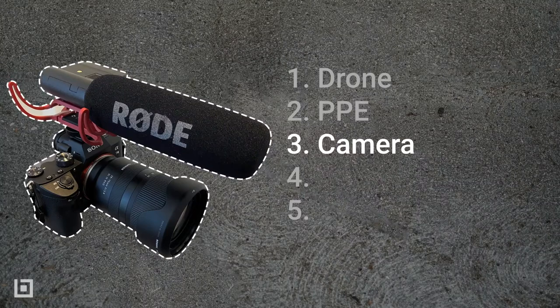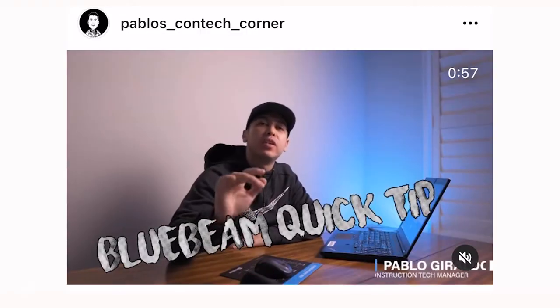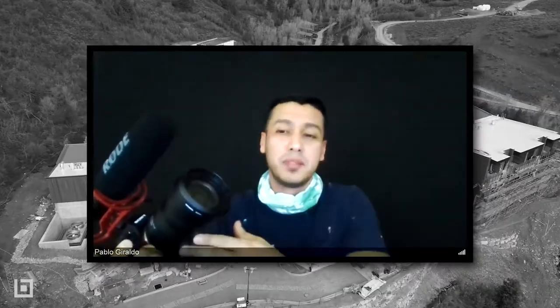My camera — I have several cameras but this is the latest one, the Sony a7 III. The reason for the camera: I'm pretty big on construction content, posting on my construction Instagram and LinkedIn. Every time I walk the job site I'm always taking photos of different people, different activities, or anything that's happening on the job site.